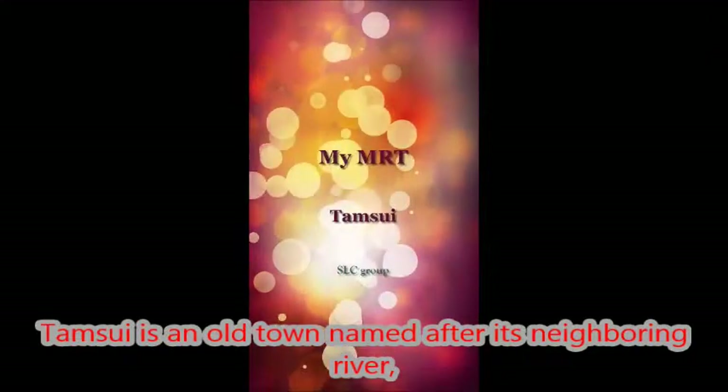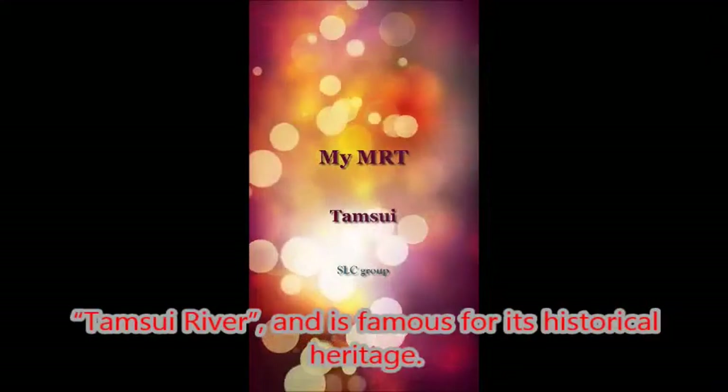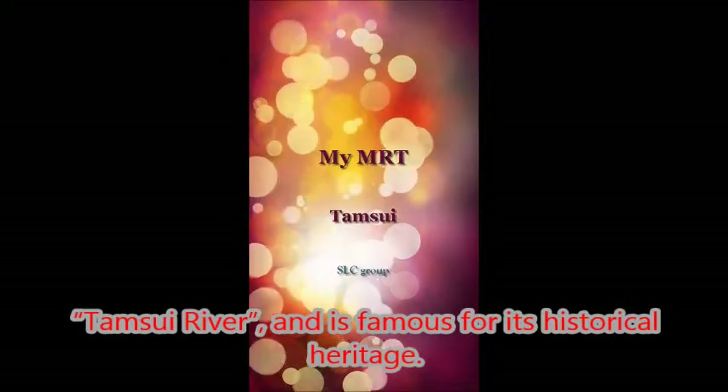Tamsui is an old town named after its neighboring river, the Tamsui River, and is famous for its historical heritage.